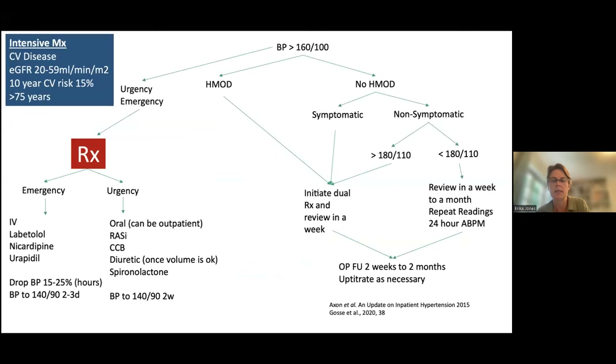My flow diagram for treating severe high blood pressures: if BP is greater than 160/100 but there is no hypertension-mediated organ damage, the patient is asymptomatic, and BP is less than 180/110, you can repeat in a couple of weeks. But if BP is greater than 180, the patient has symptoms, or there is evidence of hypertension-mediated organ damage, these patients need immediate treatment and urgent follow-up within two weeks. Antihypertensives take six to eight weeks for full effect. Those needing intensive management include those with established cardiovascular disease, low GFR, high 10-year cardiovascular risk score, or age greater than 75.